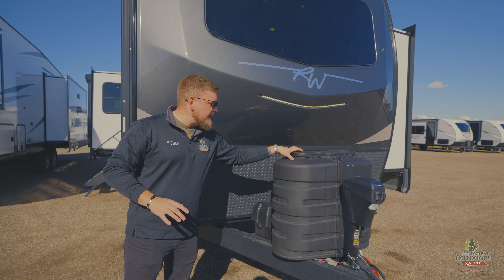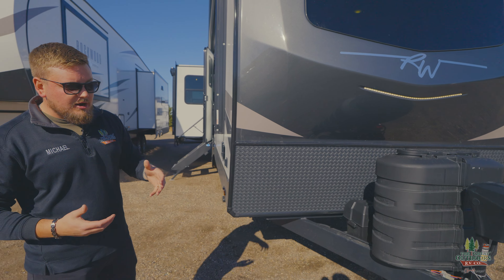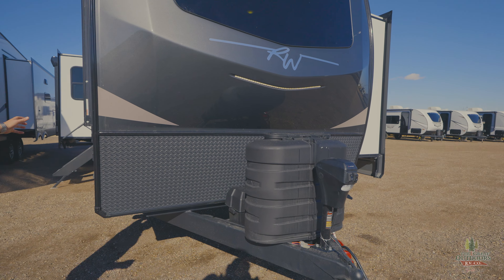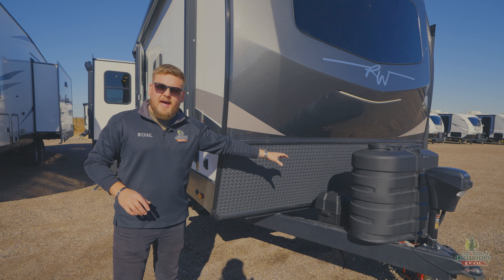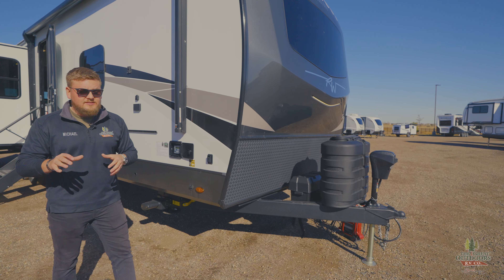It comes with two 30 pound propane tanks out of the factory with the new propane tank covers. We are in a travel trailer but this does have automatic leveling, so we do have an electric tongue jack. The auto leveling is right here. We do have room for two batteries in their battery box, or you can put two six volt batteries in there and run them in parallel. So that's huge.